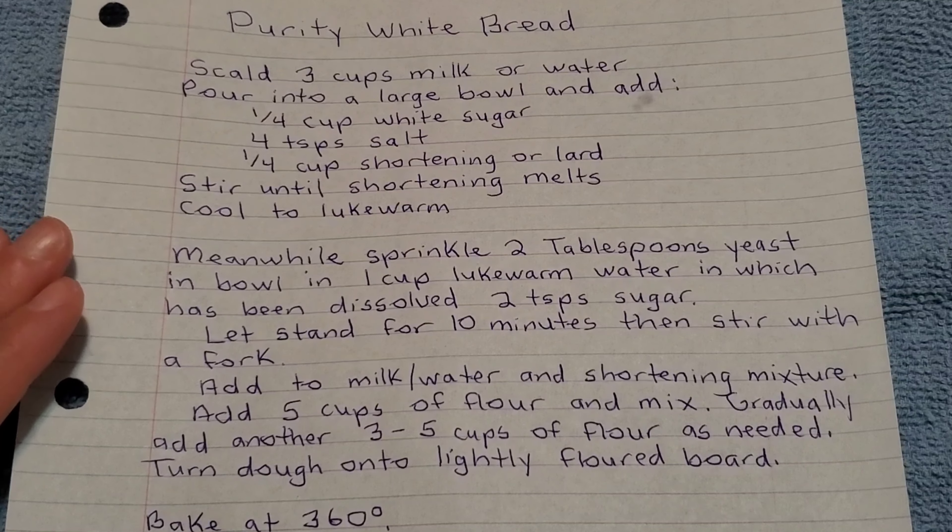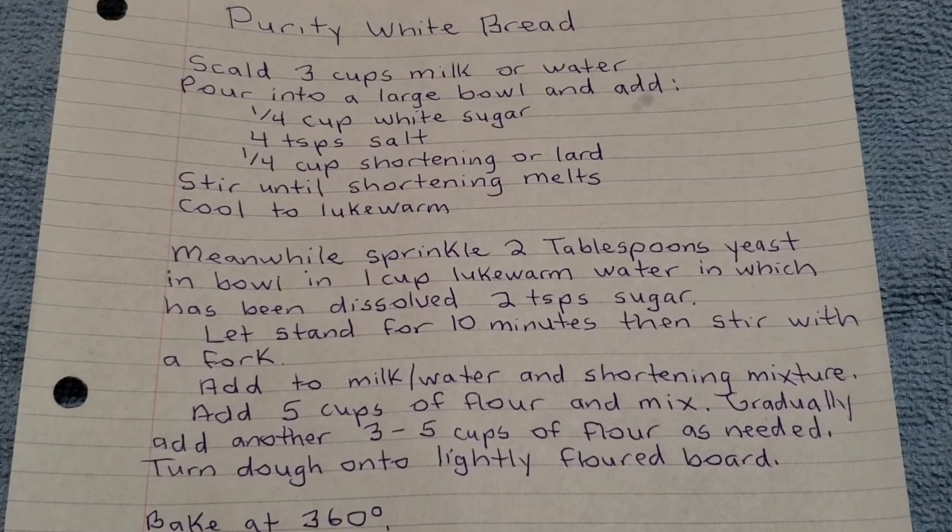I've made this recipe many many times and it's a wonderful recipe. It's called Purity White Bread. Scald three cups of milk or water, pour into a large bowl and add one-fourth cup of white sugar, four teaspoons of salt, and one-fourth cup of shortening or lard. Stir until shortening melts, cool to lukewarm. Meanwhile sprinkle two tablespoons of yeast in a bowl with one cup of lukewarm water in which has been dissolved two teaspoons of sugar. Let stand ten minutes, stir with a fork. Add to milk or water mixture. Add five cups of flour and mix, then gradually add another three to five cups of flour as needed. Bake at 360 degrees.